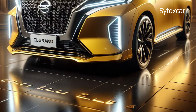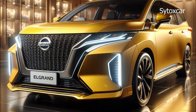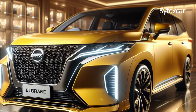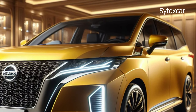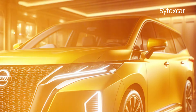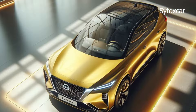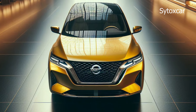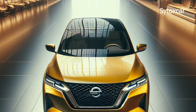The Elgrand 2025 comes with a more luxurious and modern design than its predecessor. The front of the car looks dashing with Nissan's signature V-Motion grille and sharp LED lights. On the side there are dynamic body lines and sporty alloy wheels, while the rear looks elegant with elongated LED lights and a sturdy bumper.